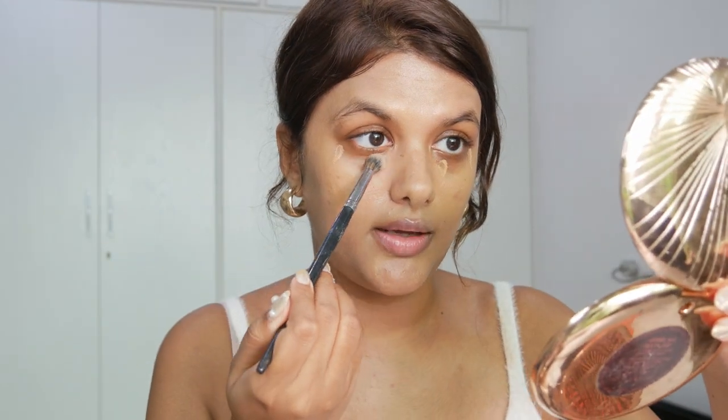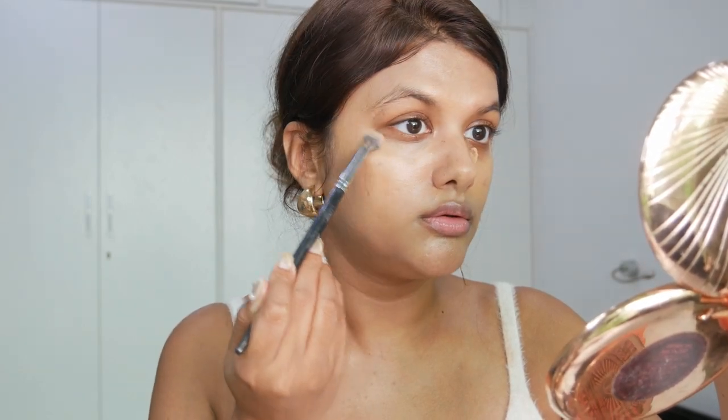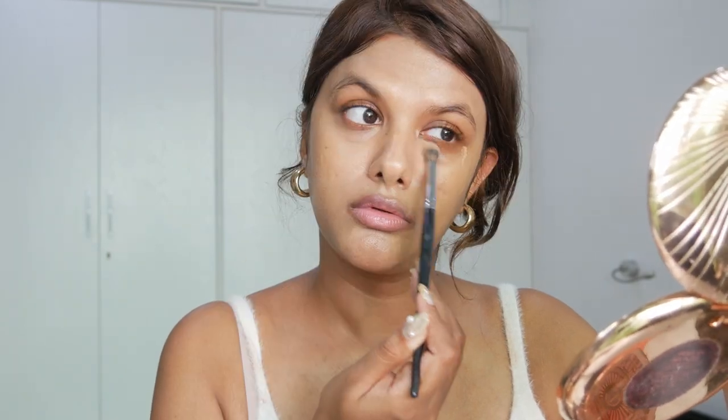For concealer I'm going with the Dior Forever Skin Correct Concealer - a beautiful creamy natural finish concealer, not matte at all, which is why I love it for natural makeup looks. It's really blendable. I apply a tiny dot on my eye and the outer eye, then use a thick fan brush to blend the concealer out. This technique with a natural finish concealer and a fan brush gives the most natural-looking under eye - you can't even tell there's concealer there.